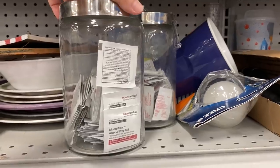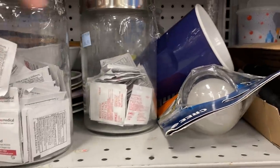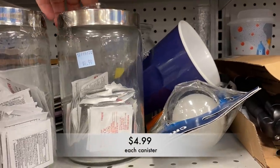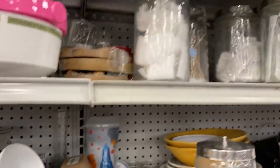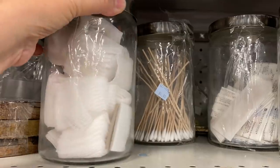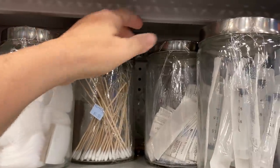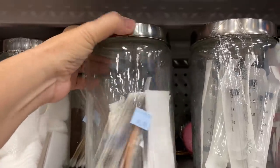Then I ran into these canisters that you would see in a doctor's office. They even had first aid supplies inside each canister. I wasn't sure what was going on — I wasn't sure if the local doctor's office had closed or if this was just someone's personal first aid kit.